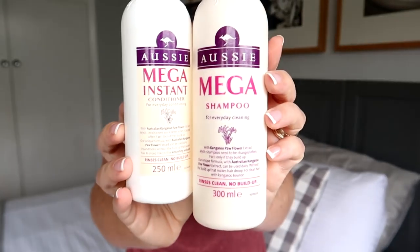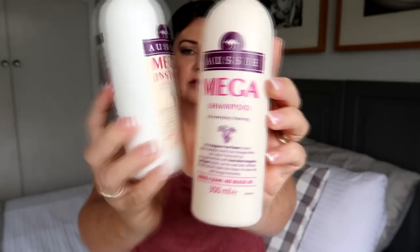Next up are this shampoo and conditioner set — it is the Aussie Mega Instant Conditioner and Mega Shampoo. This was given to me by my friend Kami because she'd heard I enjoyed this product and couldn't get it here, so she brought it over from South Africa. I do enjoy it because it gets my hair so clean and lightweight, but I actually need it to be a bit more weighed down.